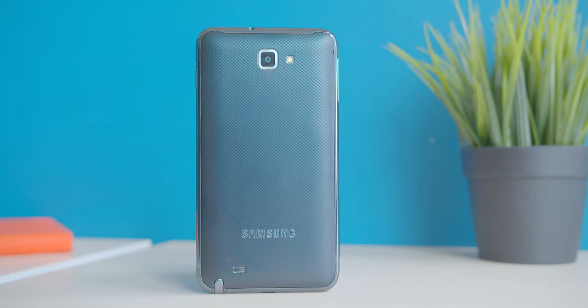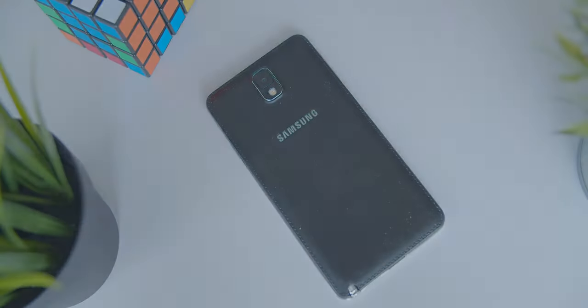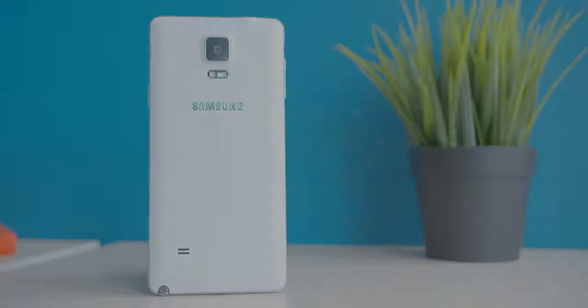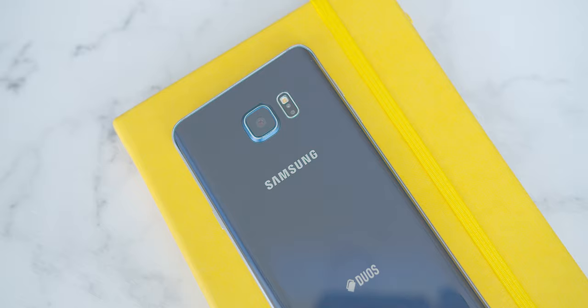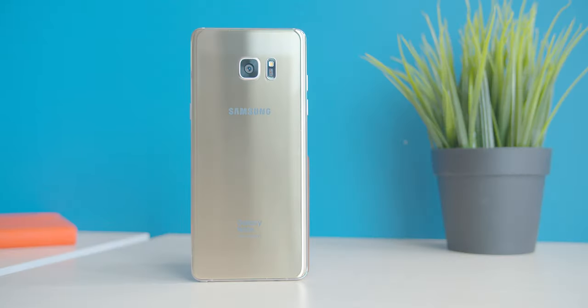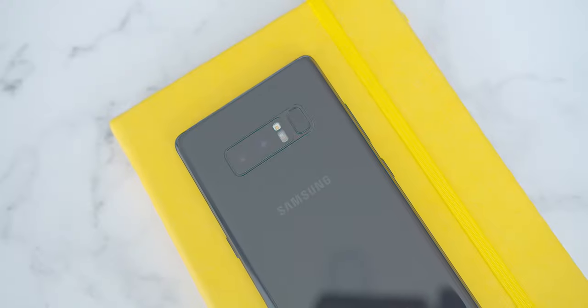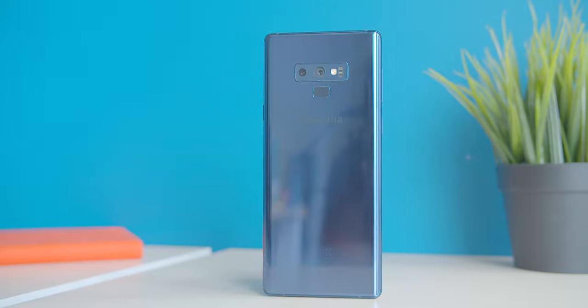I'm very excited to introduce our new hero, the Samsung Galaxy Notebook. This is a vision only Samsung can deliver, because only Samsung offers products and services that touch everything people do. It is my great pleasure to present the...